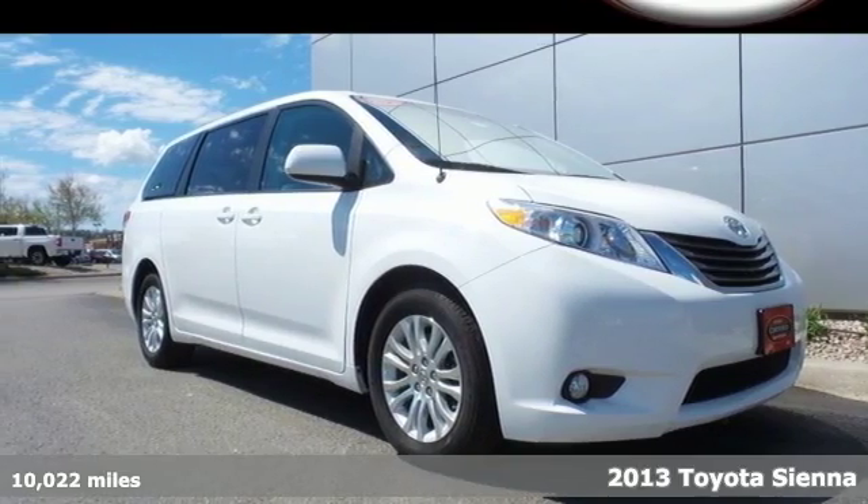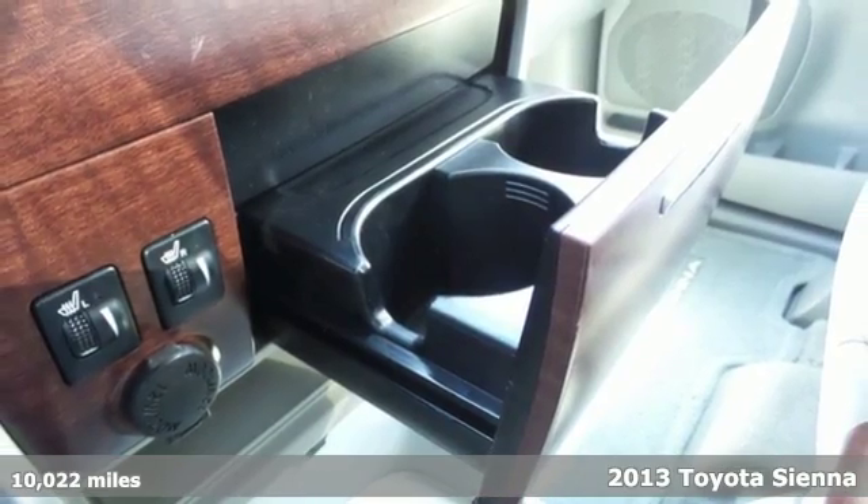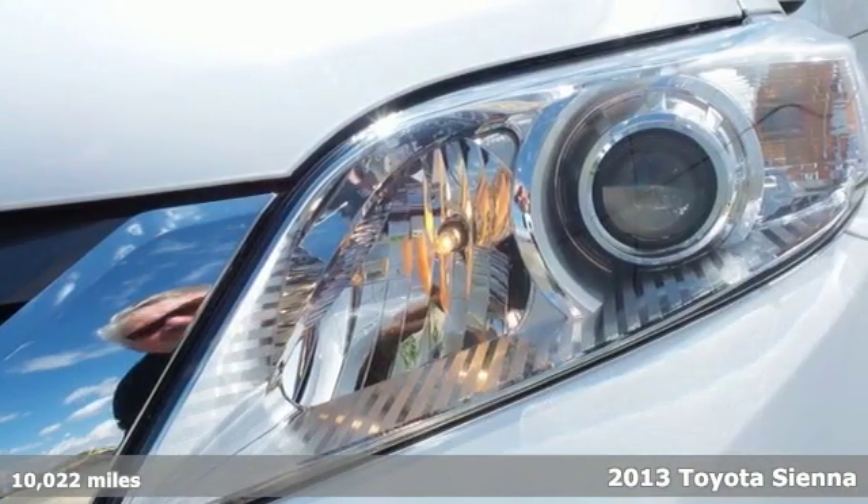It's a 2013 Toyota Sienna. This is a plush family wagon with excellent power, safety and seating.